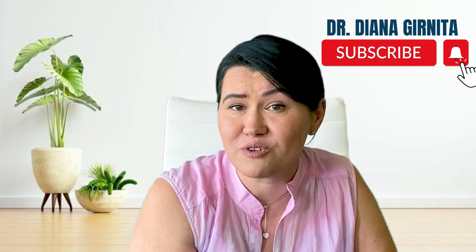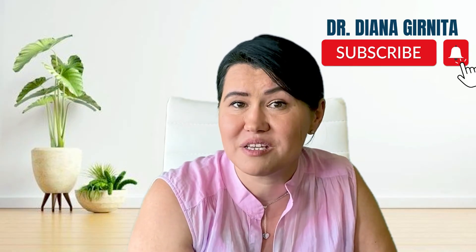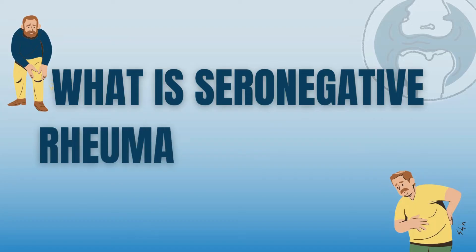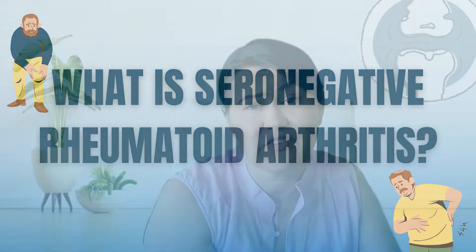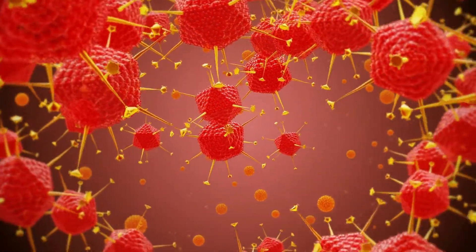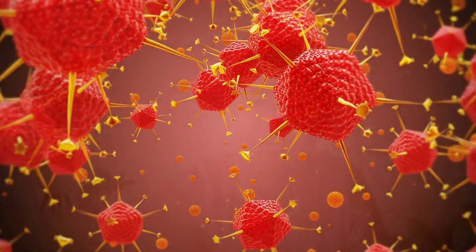So don't forget to subscribe and never miss one of my videos. What is seronegative rheumatoid arthritis? It is essential to understand that rheumatoid arthritis is the most common autoimmune disease that I as a rheumatologist see and diagnose in my clinic.